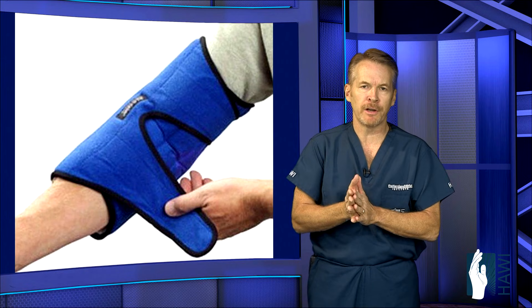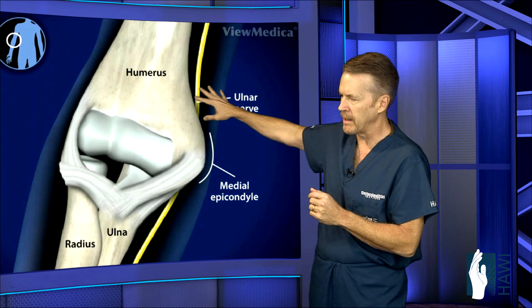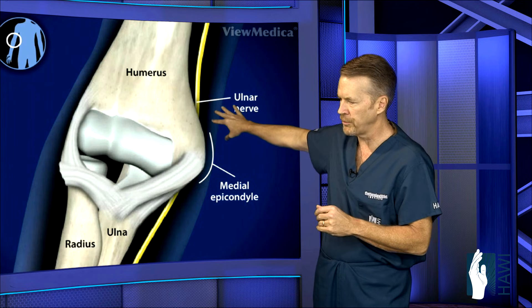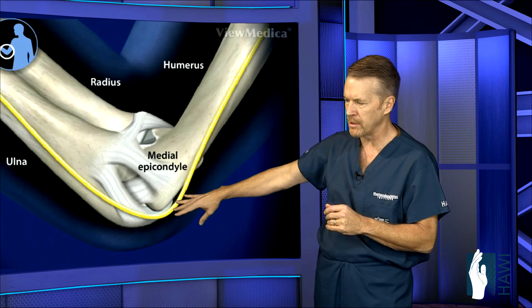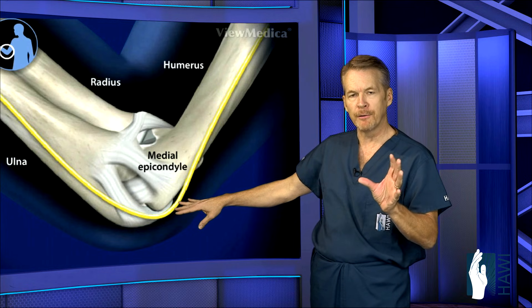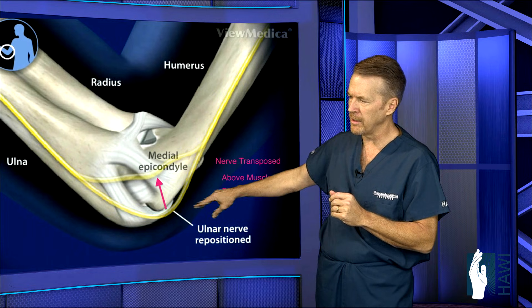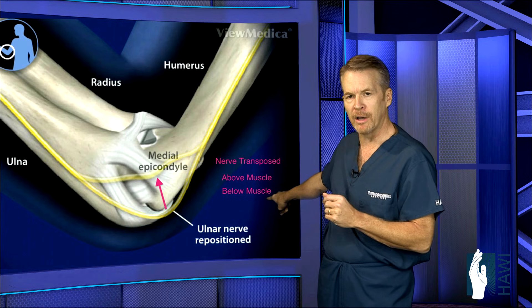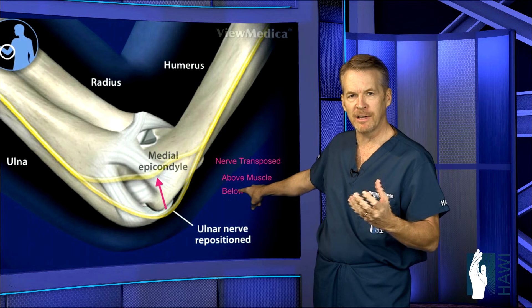If conservative treatment fails, we look at surgical intervention. There are three highly successful surgical techniques. First, we open up the cubital tunnel and release the sources of compression. Two of the procedures are called transposition procedures, in which the nerve is decompressed and moved over the epicondyle. One option is submuscular transposition — moving the nerve below the muscle — and the other is subcutaneous transposition, placing it above the muscle.